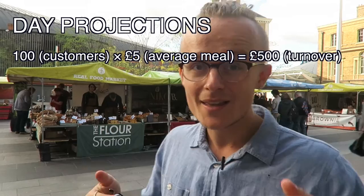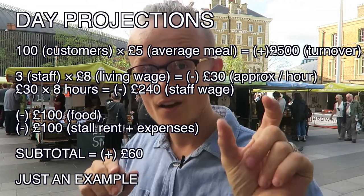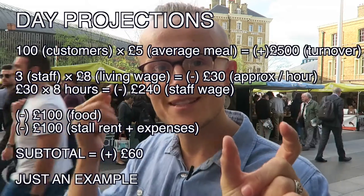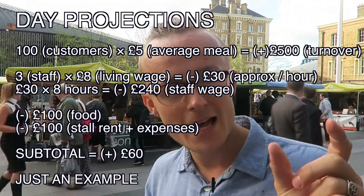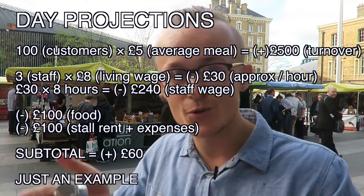So let's say 100 customers times £5 a meal — that's £500. Then you minus obviously, you can see there are 2 or maybe 3 people in the stall. That's £8 an hour — London minimum living wage — so £8 times 3 is around £30, times 8 hours in a day, that's £240. Minus let's say £100 for food and other expenses — you actually aren't left with much on that estimate, but you get the picture.